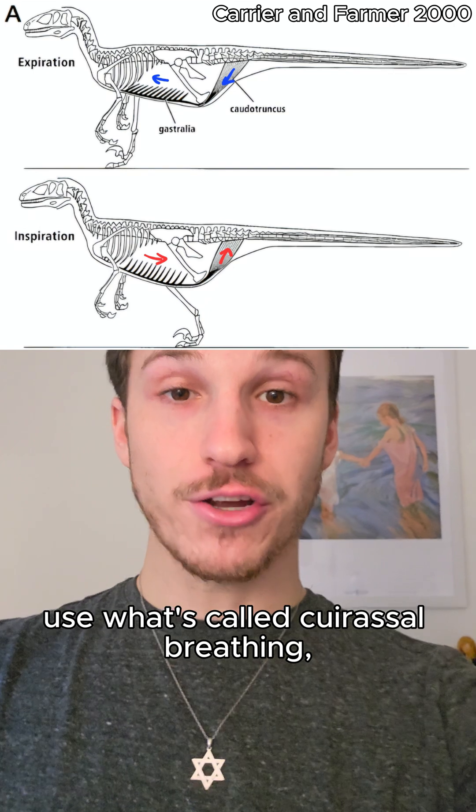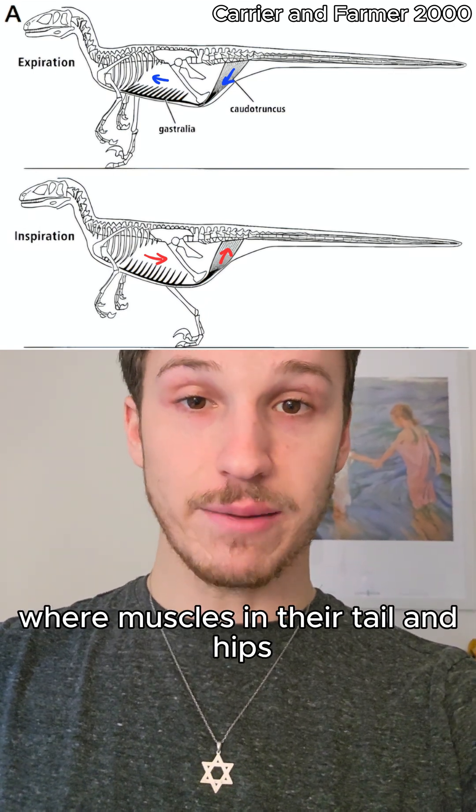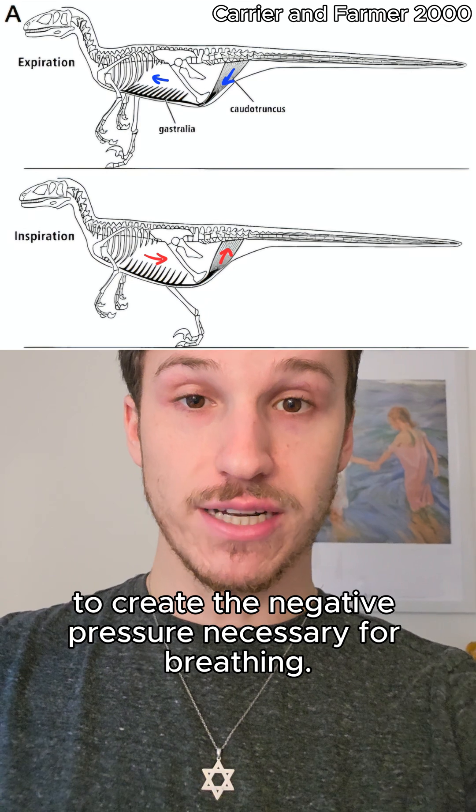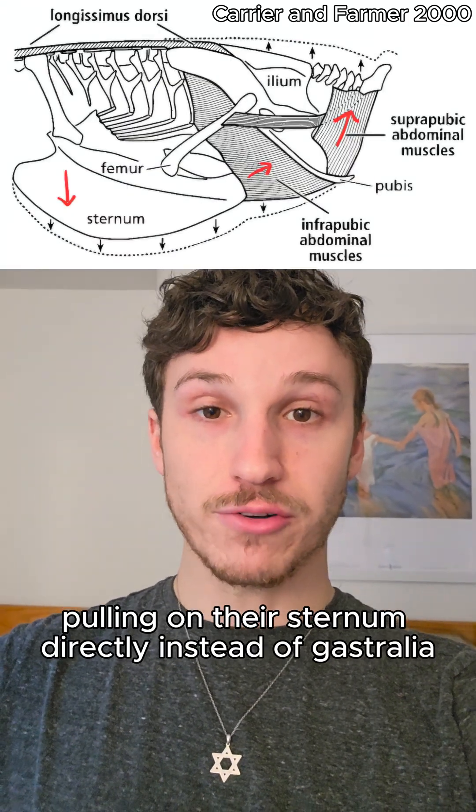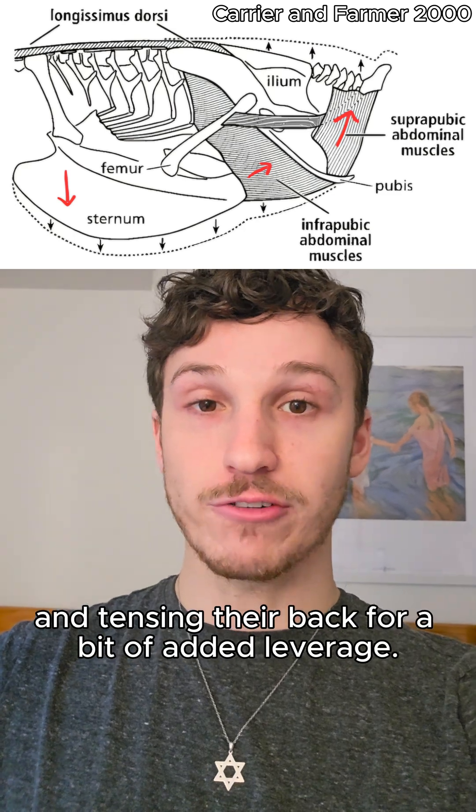Saurischians, however, use what's called curassal breathing, where muscles in their tail and hips pull on their gastralia, or belly ribs, to create the negative pressure necessary for breathing. Modern birds do something similar, pulling on their sternum directly instead of gastralia, and tensing their back for a bit of added leverage.